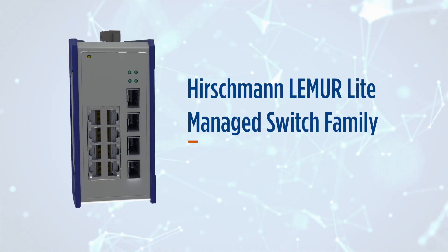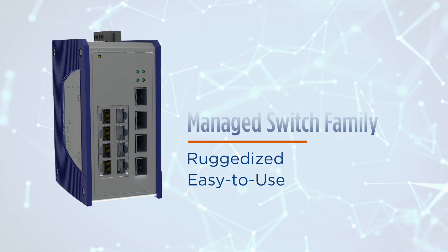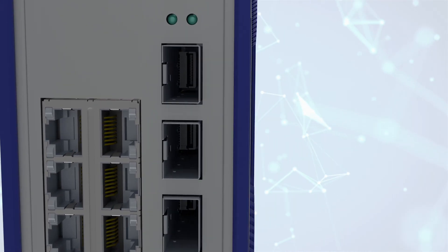We're constantly innovating new products like the Hirschman Lemur light-managed switch family — ruggedized, easy-to-use switches that give you the essential functionality you need with a cost-optimized design.